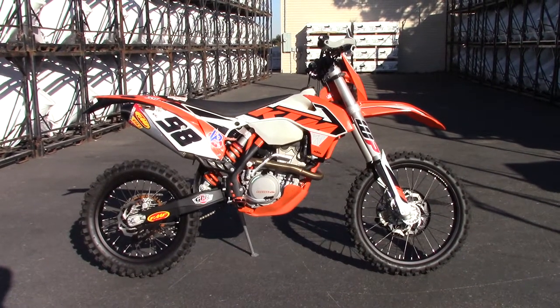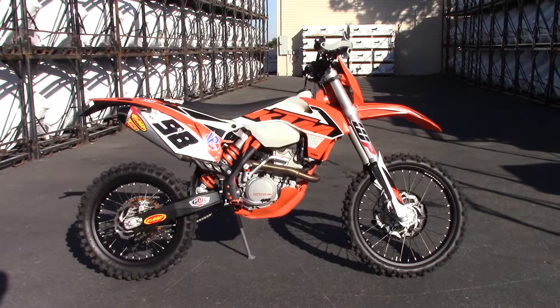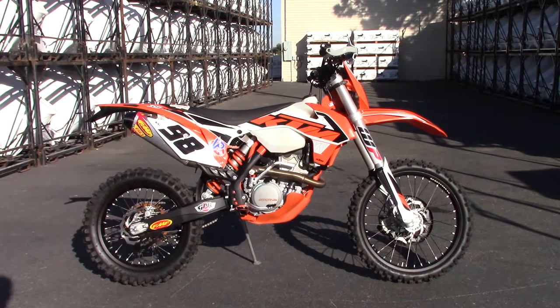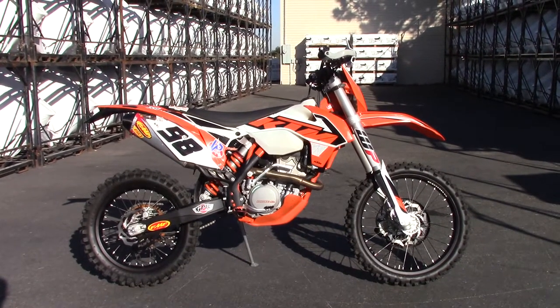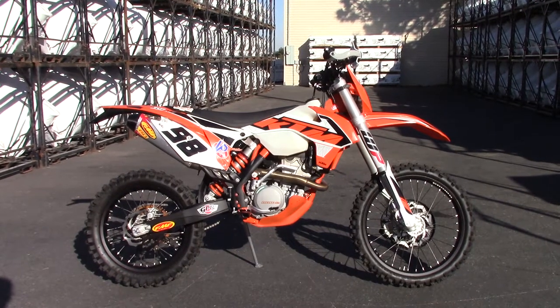What's going on? Nick here with Carl Cycle Sales in Boise, Idaho. Today I have with me a super clean, well-accessorized 2016 KTM 350 XCFW. Super nice bike — it's got 115 hours and about 2,200 miles on it, very clean.